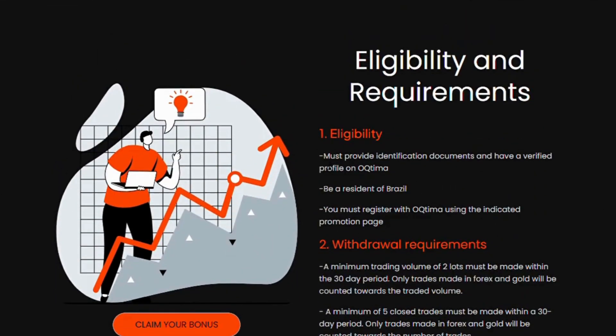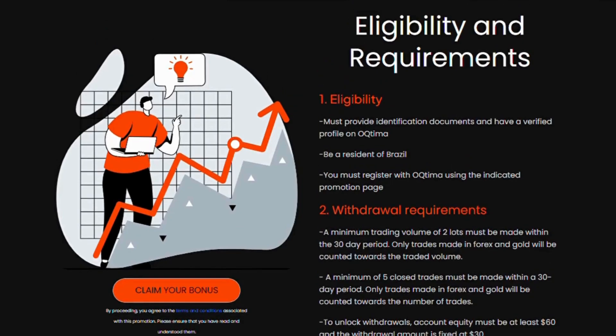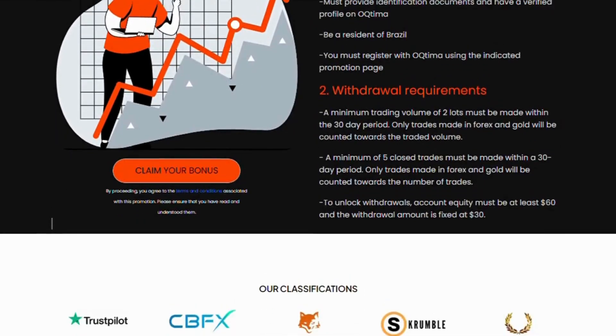Eligibility and Requirements. You must provide identification documents and have a verified profile on OTIMI. You must be a resident of Brazil and register with OTIMI using the indicated promotion page.